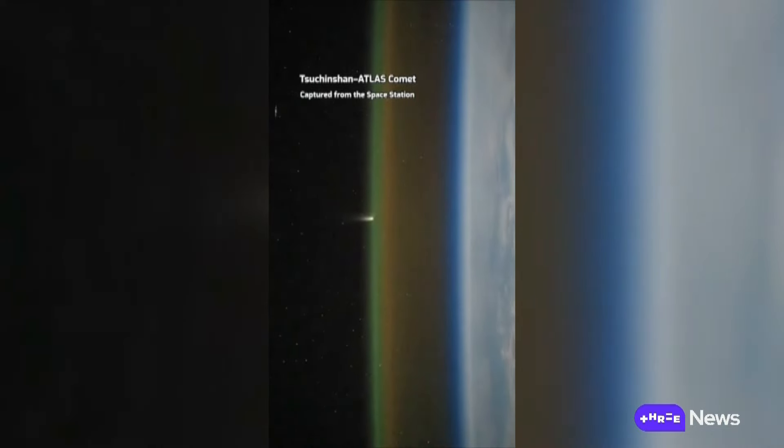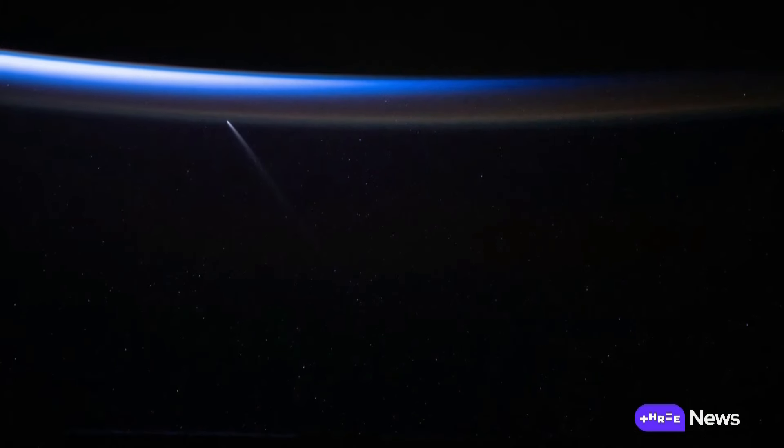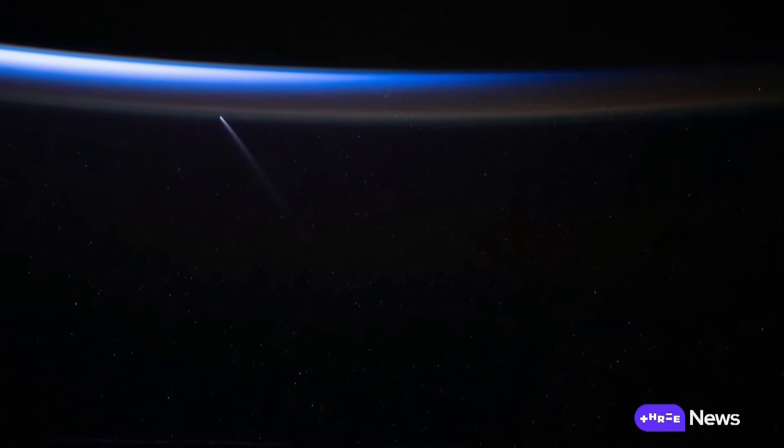A primordial visitor to our solar system, filmed by the International Space Station as it orbited above New Zealand.